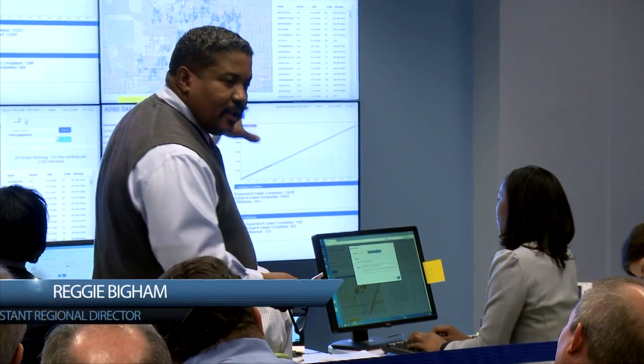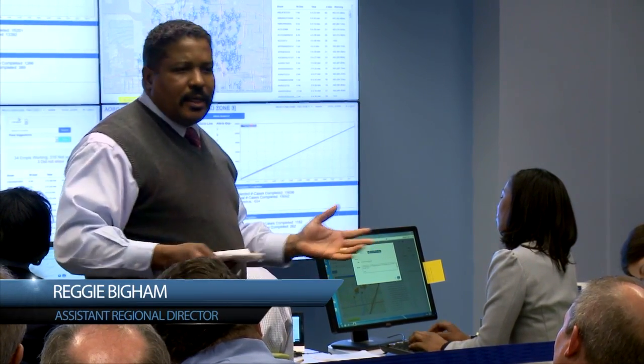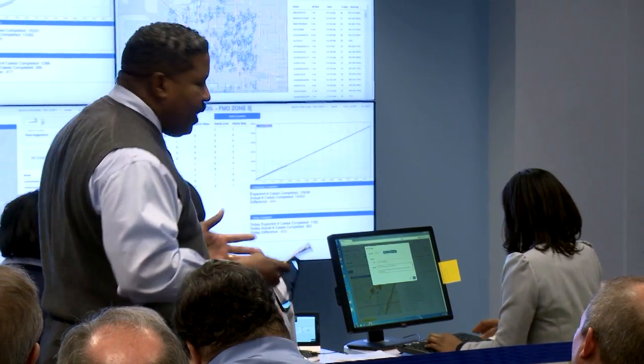Layla is ahead and she has additional resources that we can move over, and that can happen instantaneously — and that was never the case before. It would take days and possibly weeks.